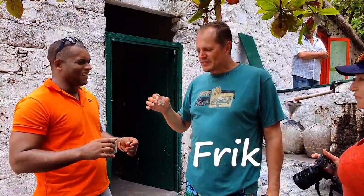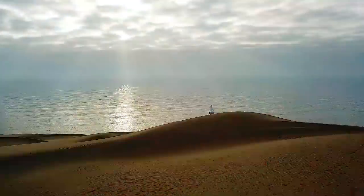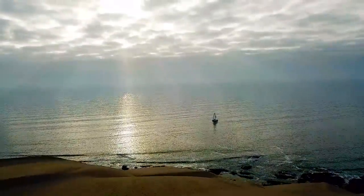This is Captain Frick and his first mate Pietro. We decided to chuck everything, leave the rat race and just embark on a new adventure. And that is our new home. See you soon.